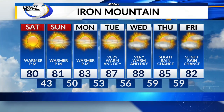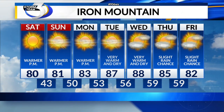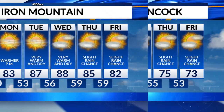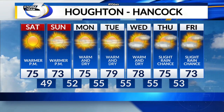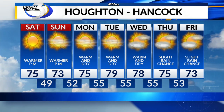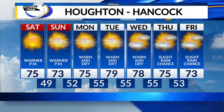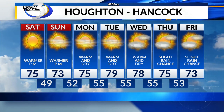As we go westward towards Iron Mountain and Kingsford, we'll have 80 degrees on Saturday, 81 on Sunday, 83 on Monday, and then upper 80s — maybe around 90 — for Tuesday and Wednesday. For Houghton and Hancock: 75 degrees Saturday, 73 on Sunday, 75 on Monday, and then upper 70s for Tuesday and Wednesday. It may be a touch cooler near parts of the Keweenaw Bay shoreline or the Lake Superior shoreline. If you need weather updates throughout the weekend, you can always head to our webpage, upmatters.com.